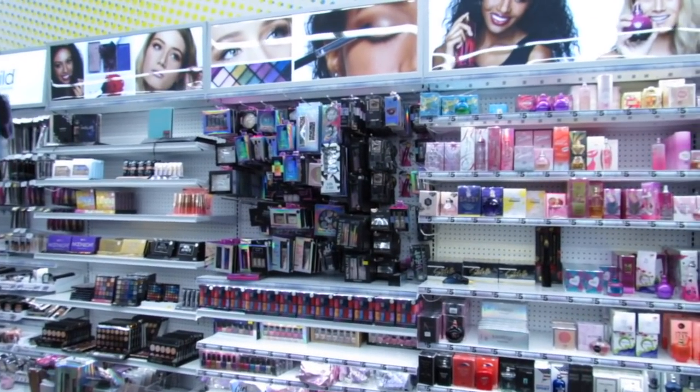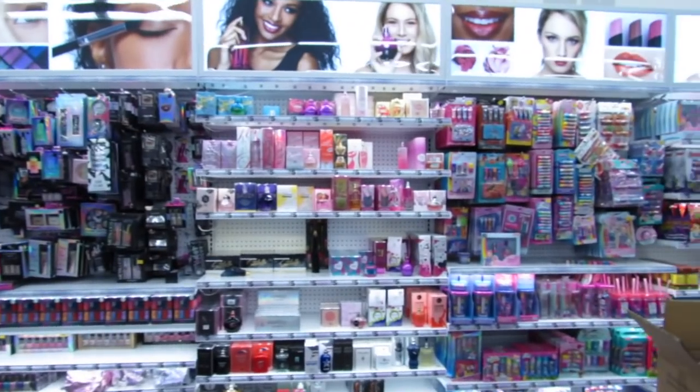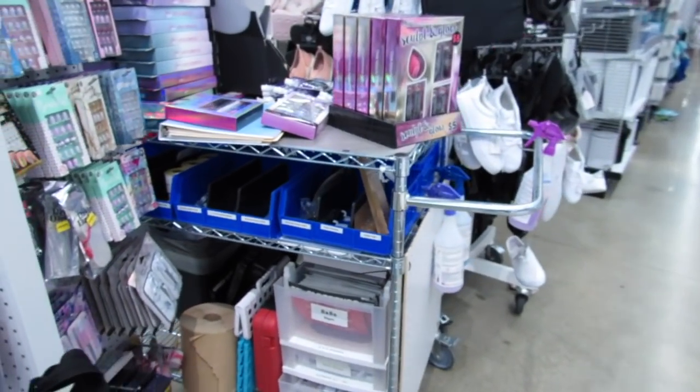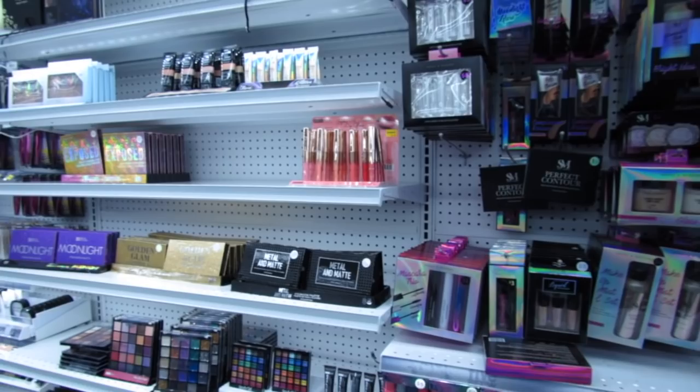What's up YouTube? Mimi here coming at you from my channel Bunny Broody Gator. You guys, I'm back in Five Below and they are stocking all sorts of new things. They have their carts here and I'm seeing a lot of new displays, a lot of new end caps.